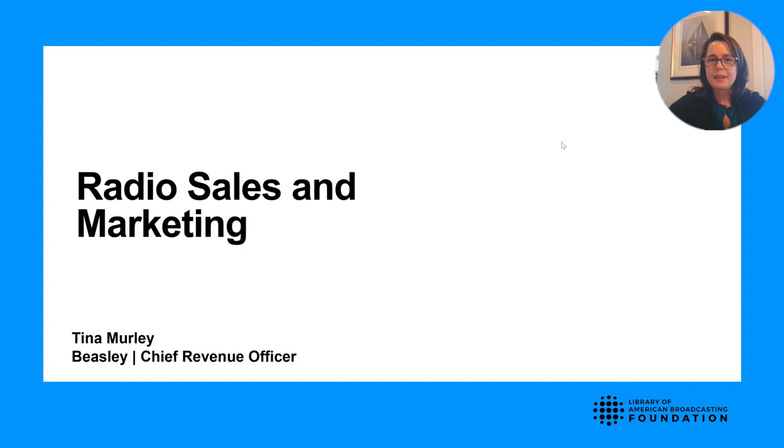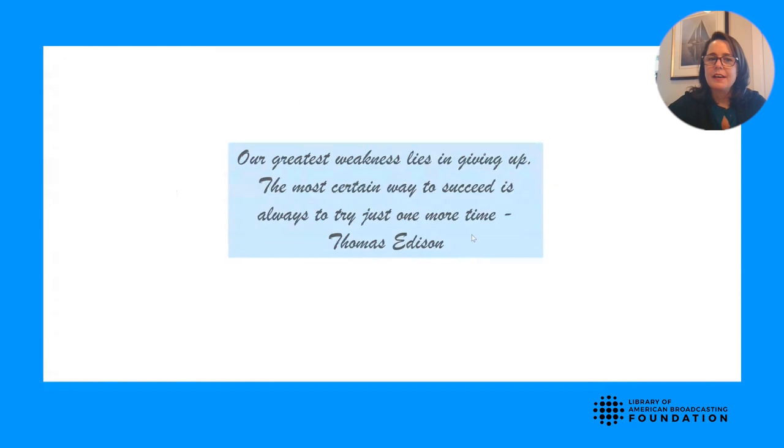We'll start with the process of sales and marketing. I'd like to start with a quote from Thomas Edison: 'Our greatest weakness lies in giving up. The most certain way to succeed is always to try just one more time.' This quote could not be more true in sales. It's often people that stop trying who could have gotten to the opportunity if they had just put in one more effort.